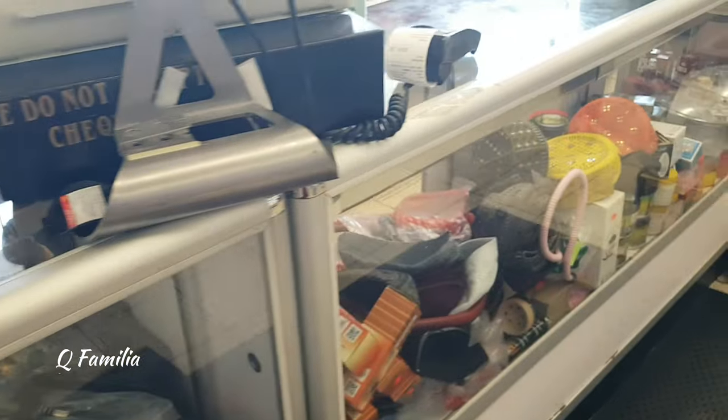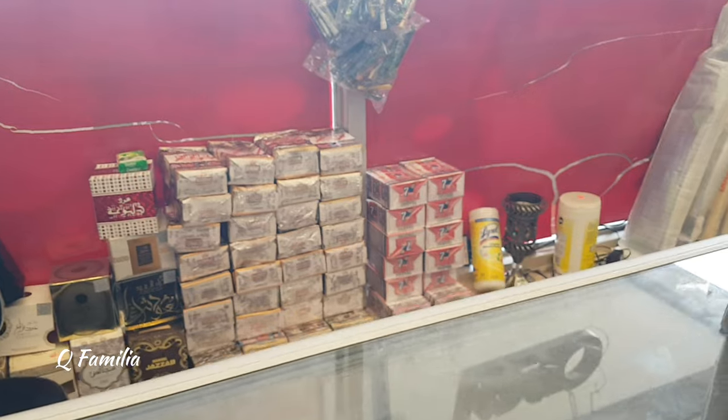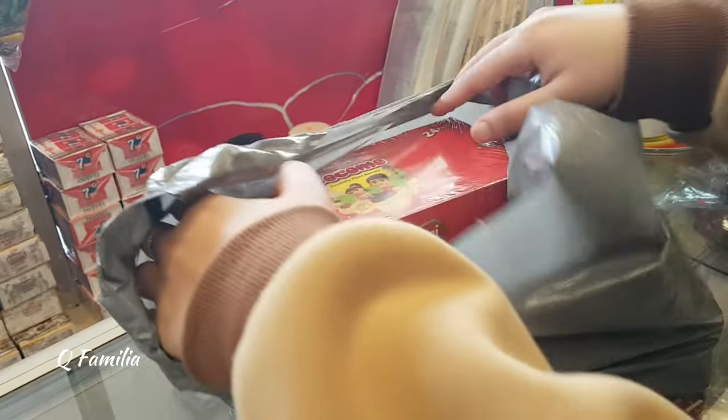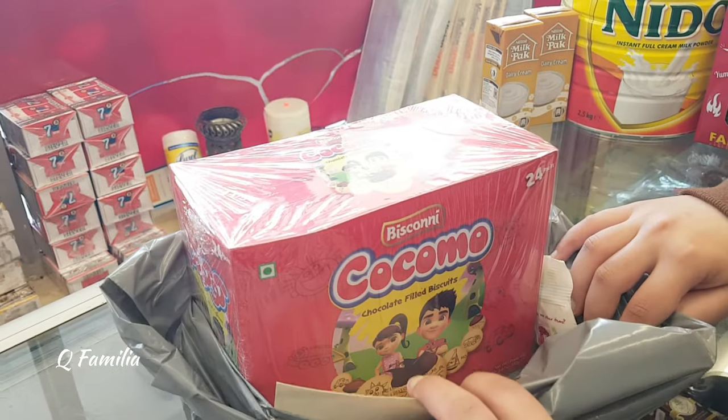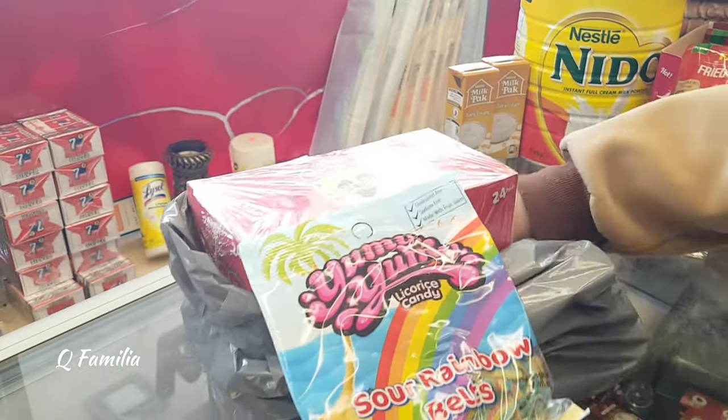After roaming around the entire shop for so long, we were finally at the counter and ready to check out. You can pay using any way you want, like cash or card. After a lot of browsing through the shelves, we ended up buying Kokomo and two packages of halal gummies.